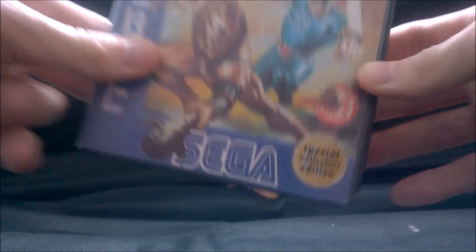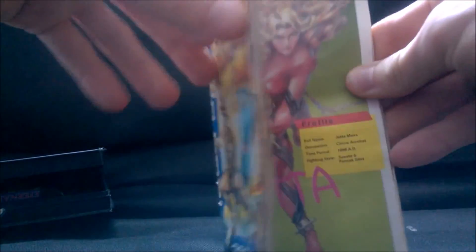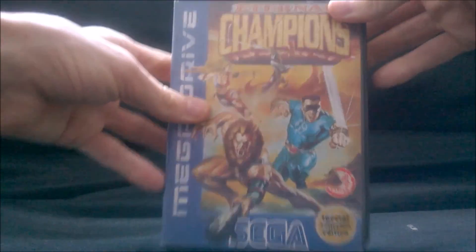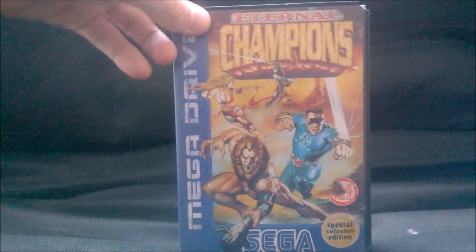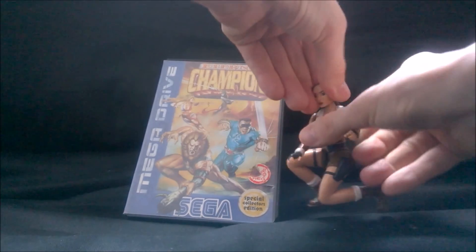And this is a special collector's edition — from what I understand it's a pretty-looking manual with all the character art and stuff in there, which is nice. I only noticed it said special collector's edition when I got it home. I've always enjoyed Eternal Champions. A lot of people said it was like a poor man's Mortal Kombat, which could well be. My cousin used to have it and I used to play it a lot there. It's not the best fighting game, but it's enjoyable.